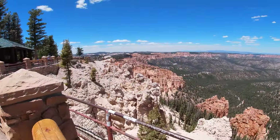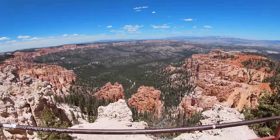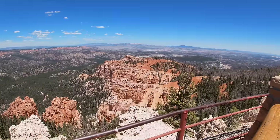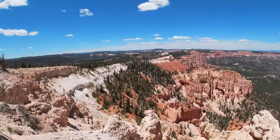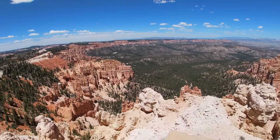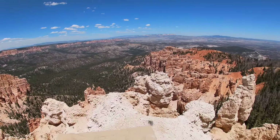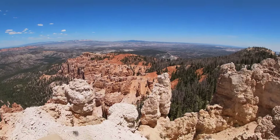Bryce Canyon is home to the largest collection of hoodoos on earth. A hoodoo is a tall, thin spire of rock that was crafted over the course of millions of years by the forces of erosion. You're going to want to stick around until the end of this video because the most beautiful clips are towards the end. I'll explain that in more detail as I proceed to give you 10 tips for visiting Bryce Canyon National Park.